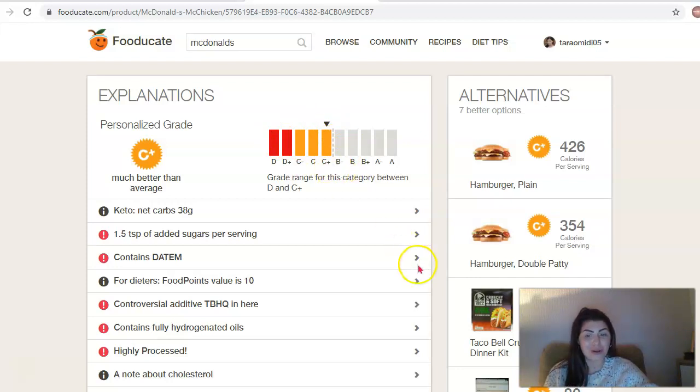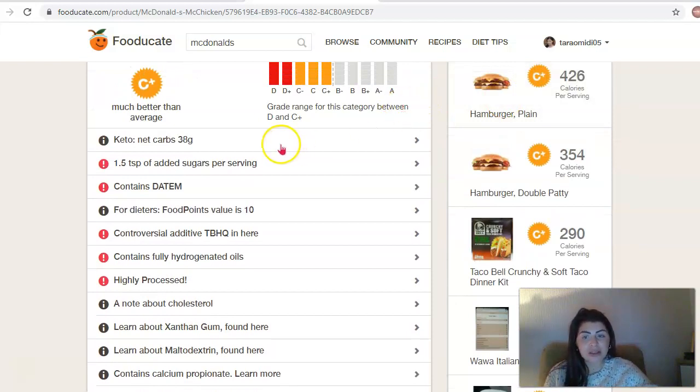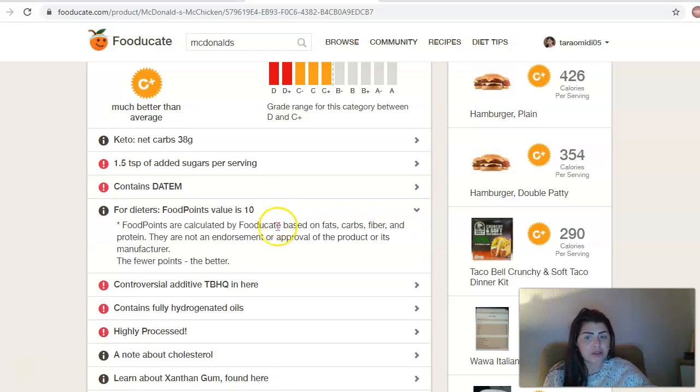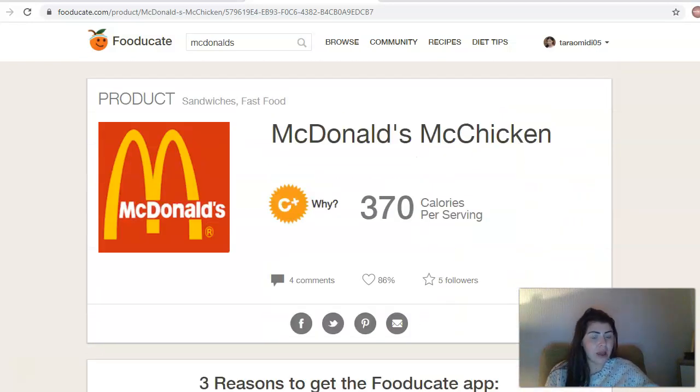If you scroll down it gives you all the information on it - how many carbs are in there, how many added sugars per serving, and how many food points it is. That is a value of 10 food points. Food points are calculated based on fats, carbs, fibre, and protein. So it gives you a rating of the food point value - 10 would be pretty high. It's telling you that it's highly processed and giving you all the nutritional guide on that.